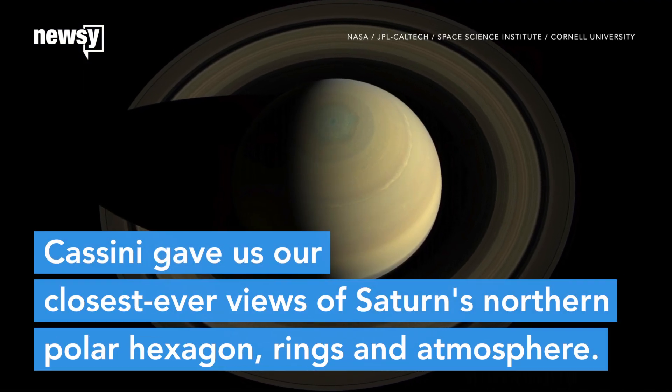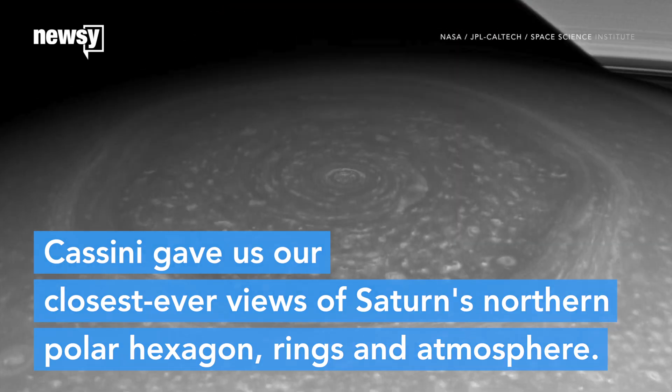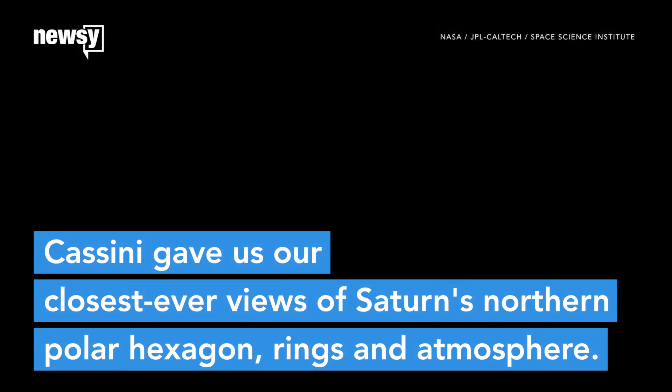Cassini also gave us our closest ever views of Saturn's most interesting features, like its northern polar hexagon, its incredibly thin rings, and its atmosphere.